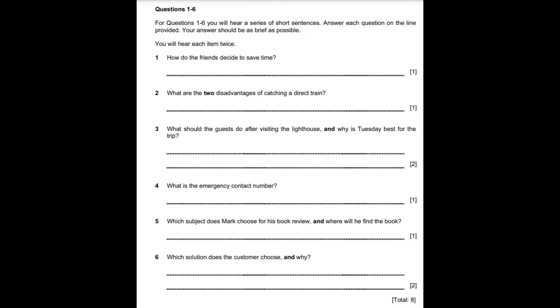Question 5. Which subject does Mark choose for his book review, and where will he find the book? Mrs. Smith, I need to choose, read and review a book for my English homework. Can you help me please? Certainly, Mark. Tell me what type of books you like. Adventures? Biographies? Mysteries? No, none of those really. I'm only interested in racing cars. We have lots of books about racing cars. They are on the second shelf of the third bookcase. Help yourself, Mark.